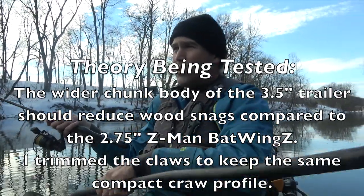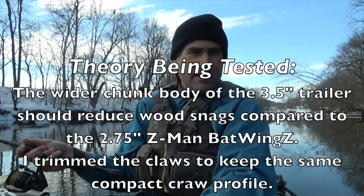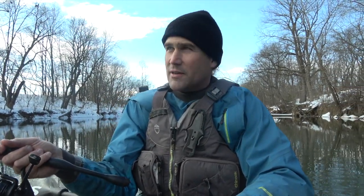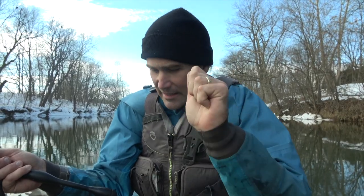If there is a weakness of this jig setup with the trailer, it's that it can roll and that hook just digs in a little bit to the brush. It does really well around rocks and stays out of trouble. If it does snag in wood, you usually get it back because the hook tends to bend out when you pull on it — it'll straighten out, you get the jig back, bend it back in shape. A thicker chunk body on the trailer — I'm just trying it out, seeing if it works.